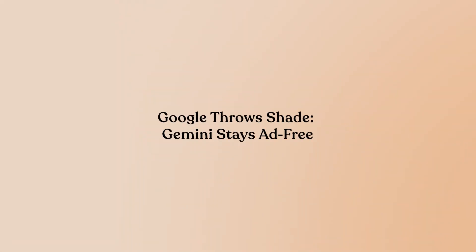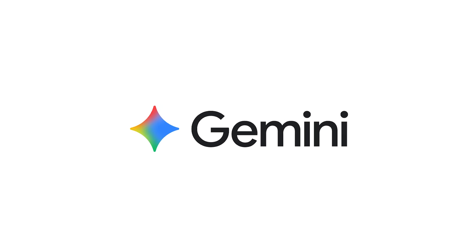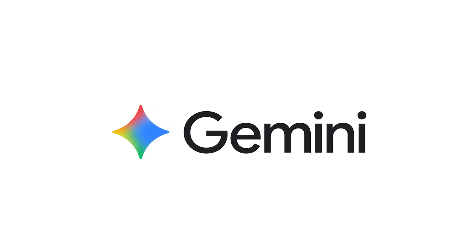Right as OpenAI announced the ad test, Google came out swinging. They confirmed that Gemini will remain completely ad-free — no testing, no gradual rollout, just a flat statement that they're not going down that road. And if you've been paying attention to how these AI companies position themselves, this is huge.